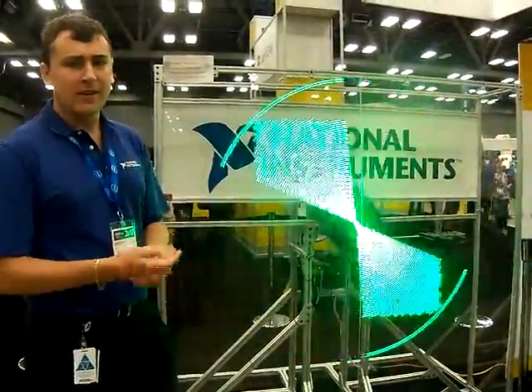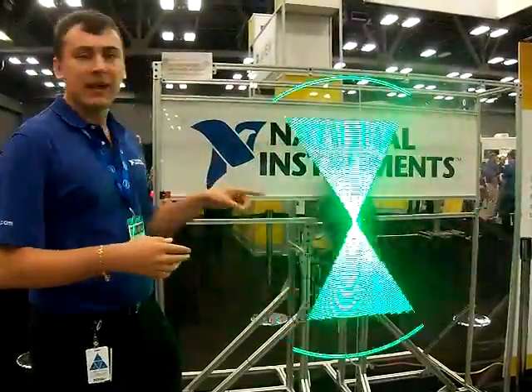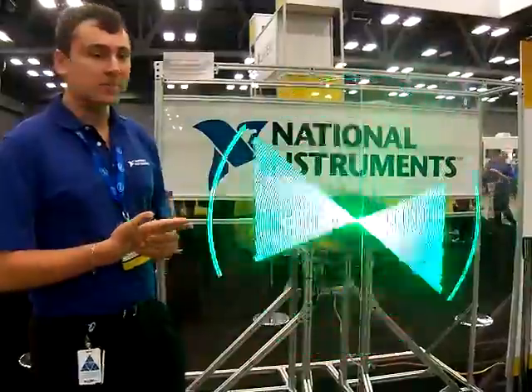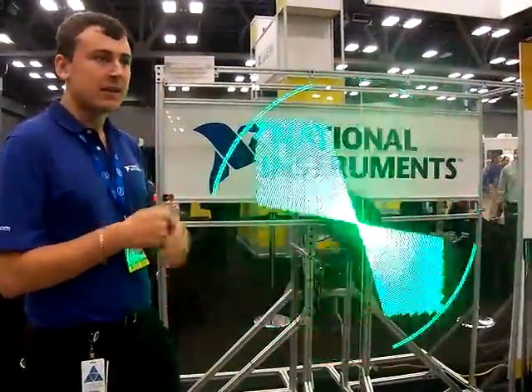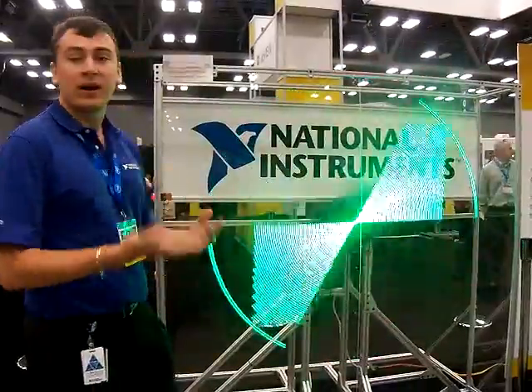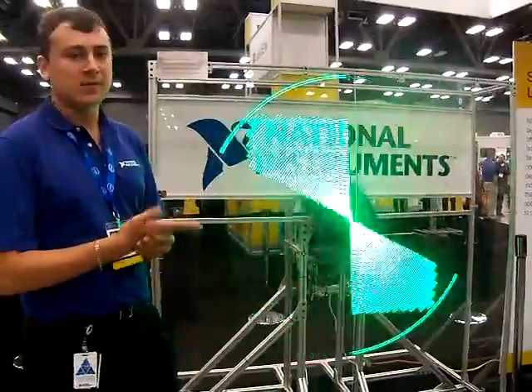It's fairly complicated. The LEDs are not very smart — they only take a voltage, not digital input. There is a driver attached to each of those LEDs that tells the LEDs what color and how to represent itself in the full circle.